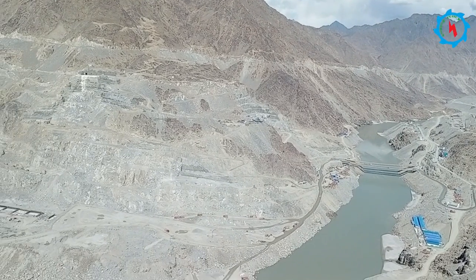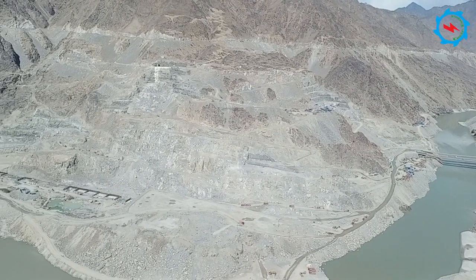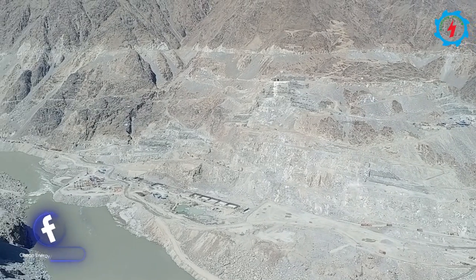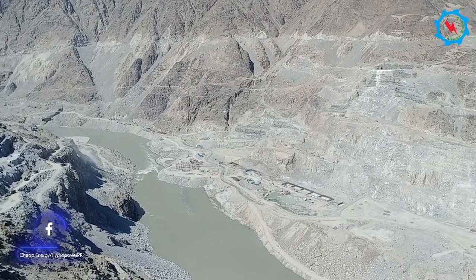The Diamer Basha Dam is the world's biggest roller-compacted concrete dam, located in the north region of Pakistan. It is massive and the first of its kind in the country as well.